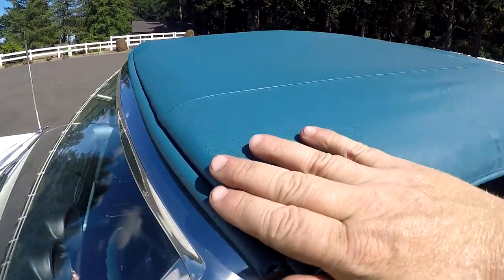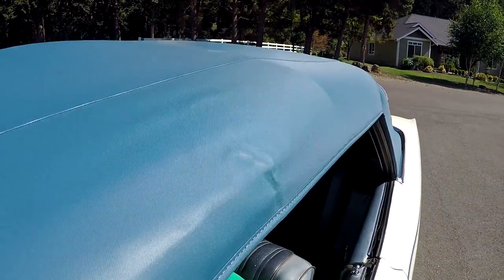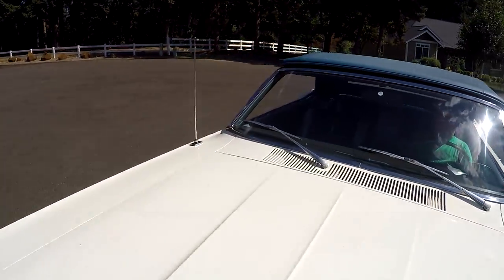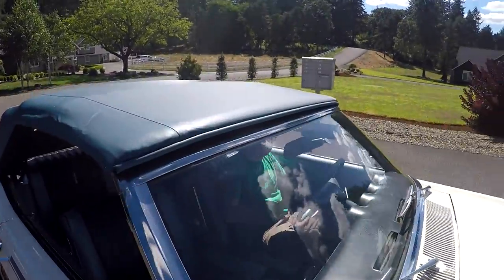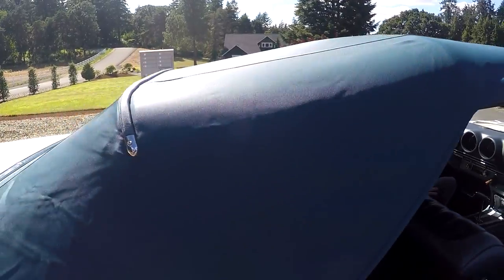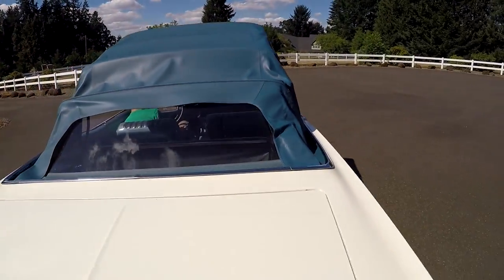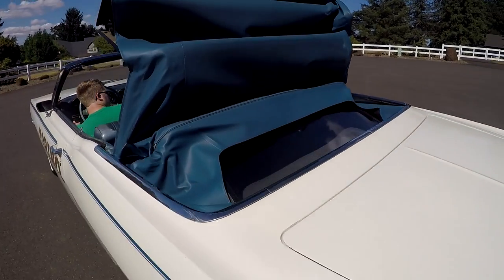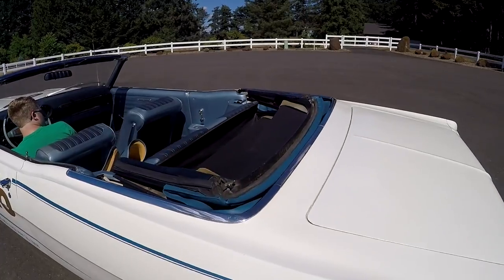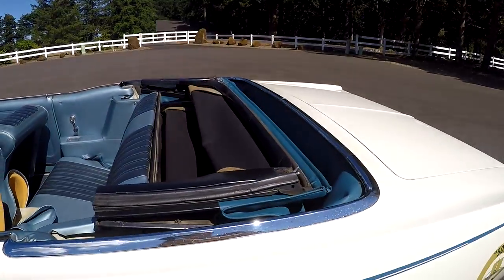It looks really good up here in the bolster area — no rust on the header. From the other side, no rips or wear marks — in really good shape. We'll go ahead and put it back down. It's got a boot that goes over the top and it works perfectly.